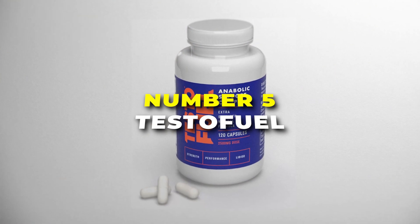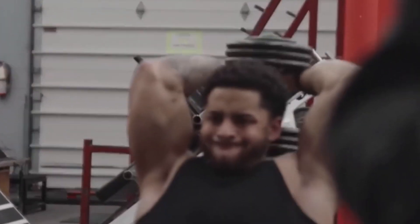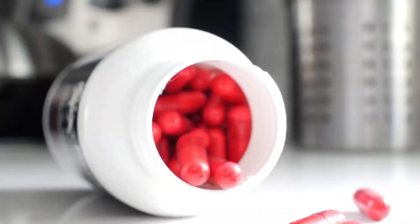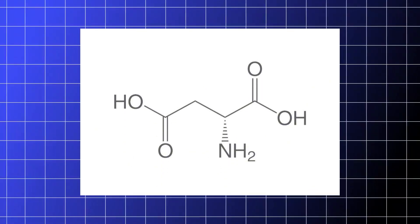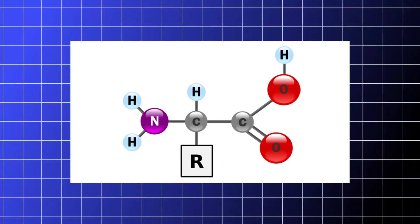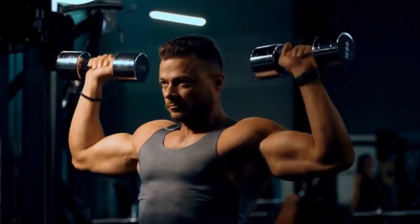Number 5 is TestoFuel. This testosterone booster is best for erectile dysfunction on our list. It's made with 100% natural ingredients, designed specifically for men who want to up their game in daily life. Each bottle has 120 pills. Its formula includes natural ingredients that support healthy testosterone levels, helping with muscle growth, energy levels, and overall vitality. The key ingredient is D-aspartic acid, which helps control how much testosterone your body makes. As an amino acid, it manages the production and release of luteinizing hormone and gonadotropin-releasing hormone, which tell your testes to ramp up testosterone production.